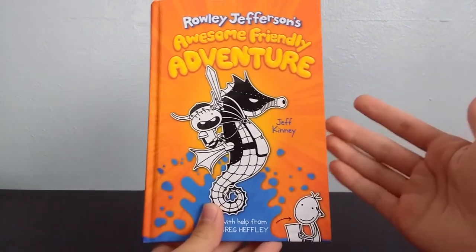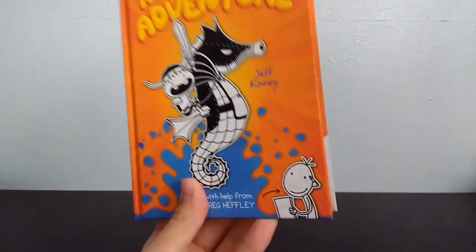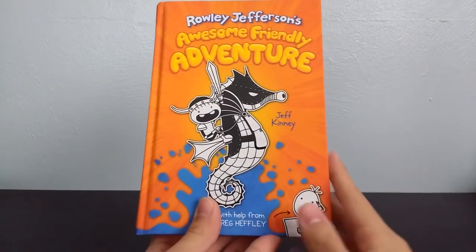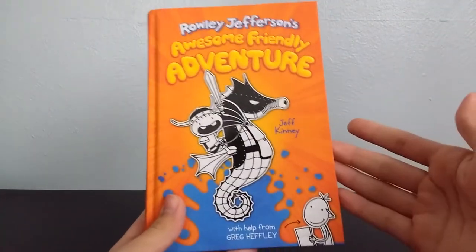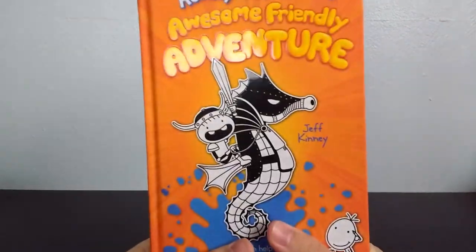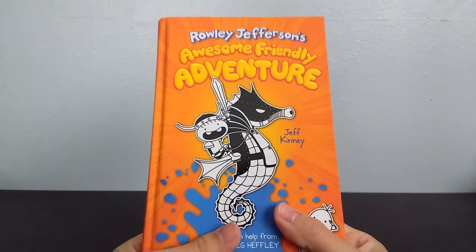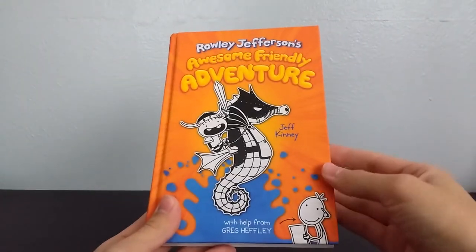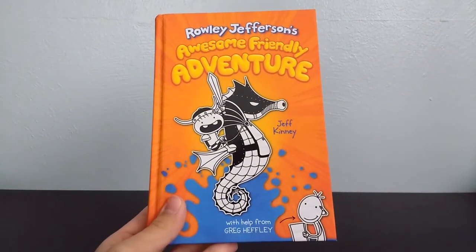So if you guys have read this book, let me know your thoughts. If you haven't read it, let me know if you're interested in picking it up, and once you eventually read it, share your opinions — try not to spoil anything since the book is still relatively new. This was a spoiler-free review where I just wanted to give some of my thoughts while reading it. If you guys made it this far, this is actually probably my longest Wimpy Kid book review — I just had so many thoughts about it. Thank you guys so much for watching, and I'll see you in the next Wimpy Kid book review video.